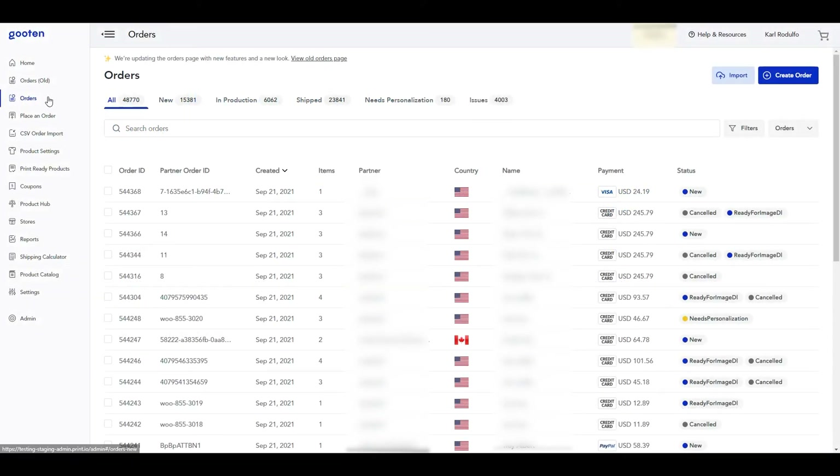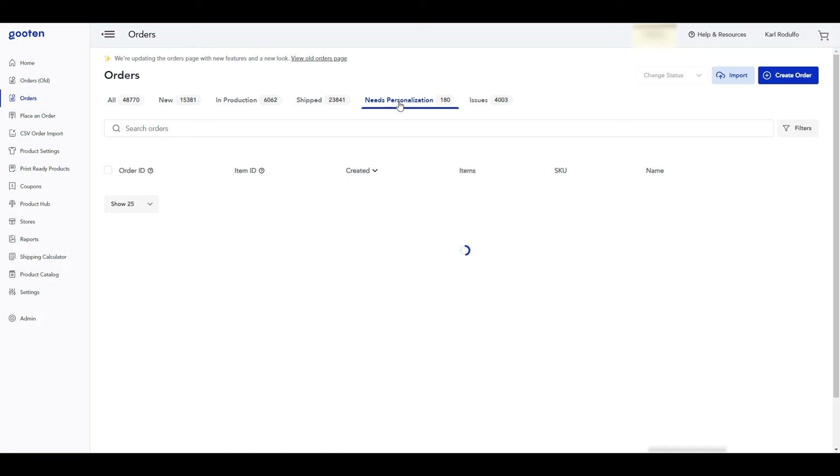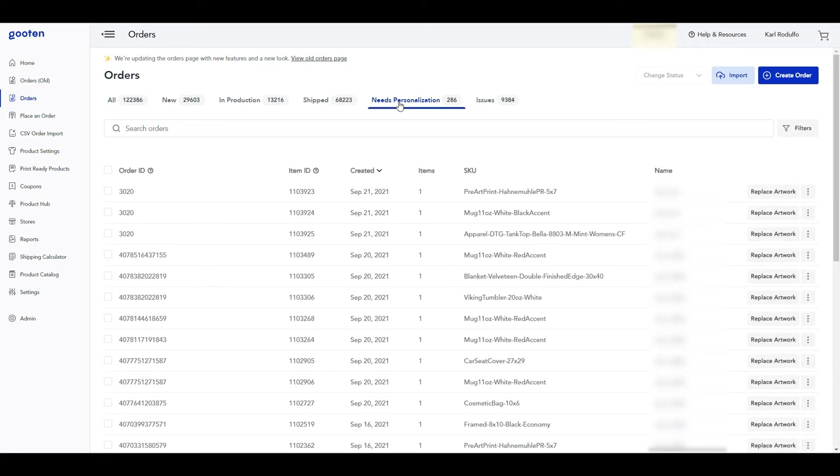Everything about our new personalization workflow can be done directly from the orders page. You'll first notice that there's a new 'Needs Personalization' tab. If we click on the tab, we'll be able to view all the order items that need to be personalized. This tab will only display the table in an order item view, and these order items require you to add the artwork for the personalized items before being sent to production.